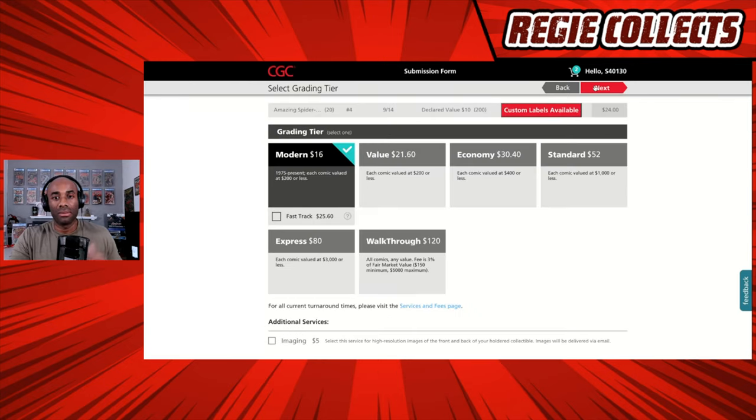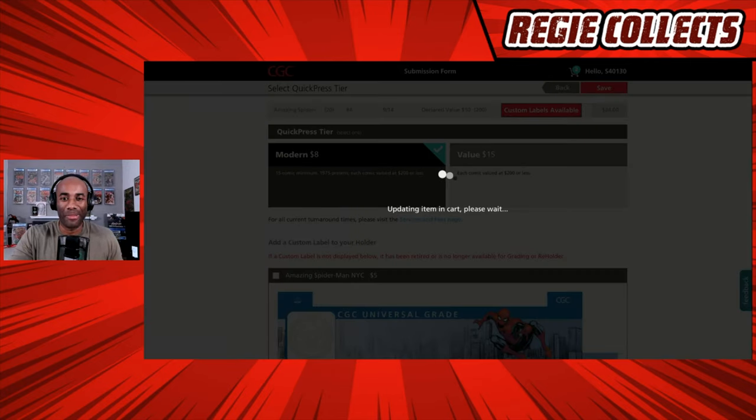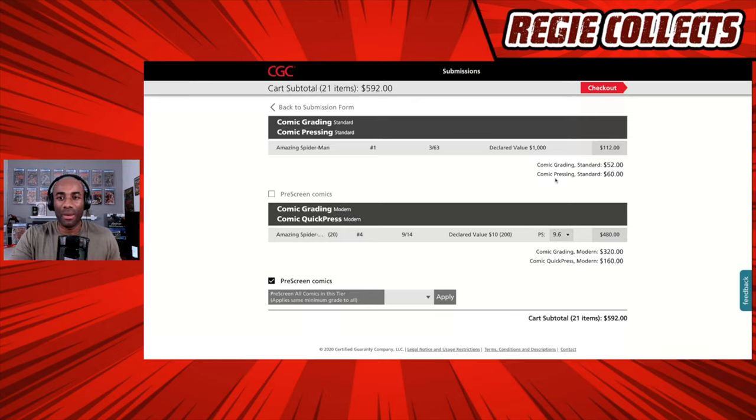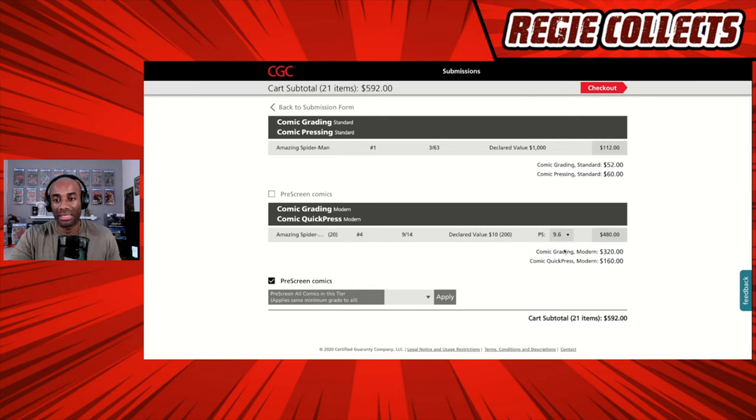We've now met our requirements and just need to go back through and confirm our submission. We get back to the screen and the numbers have changed — 20 copies of Amazing Spider-Man issue four from 9/14, declared value of $10 each for a total of $200 declared value, pre-screen at 9.6, and the total cost has now jumped up to $480.